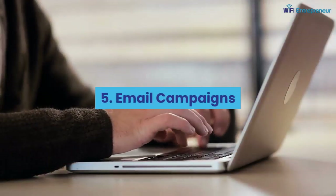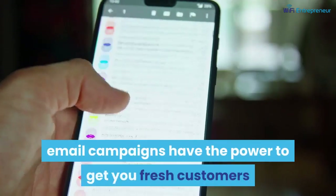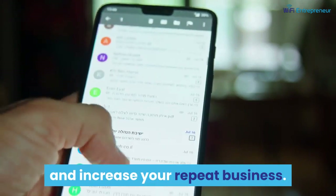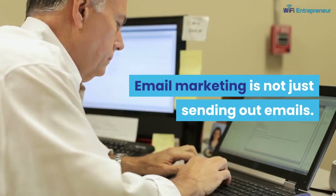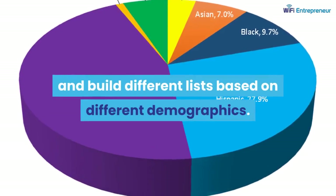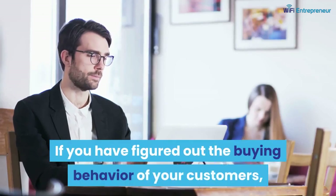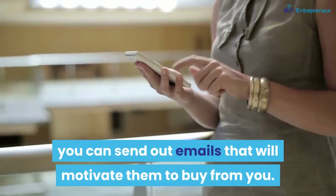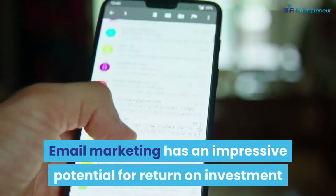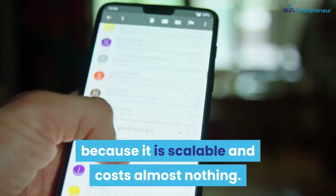5. Email Campaigns. One of the most widely used marketing techniques, email campaigns have the power to get you fresh customers and increase your repeat business. Email marketing is not just sending out emails — you have to personalize your emails and build different lists based on different demographics. If you have figured out the buying behavior of your customers, you can send out emails that will motivate them to buy from you. Email marketing has an impressive potential for return on investment because it is scalable and costs almost nothing.